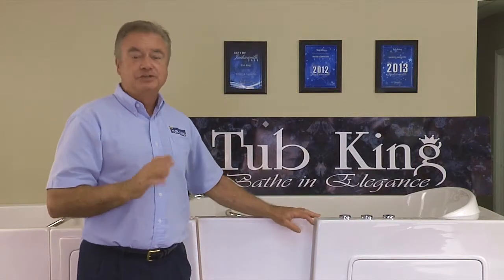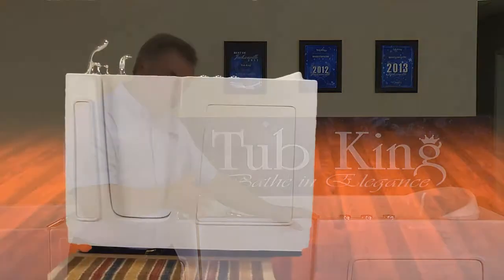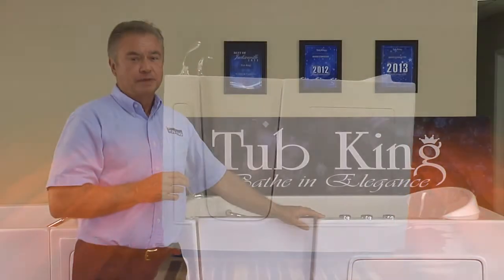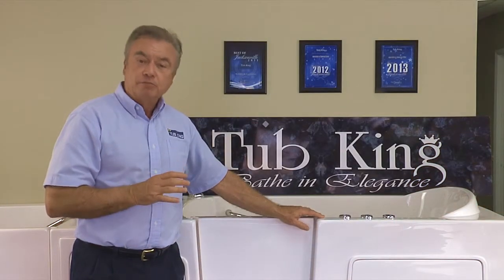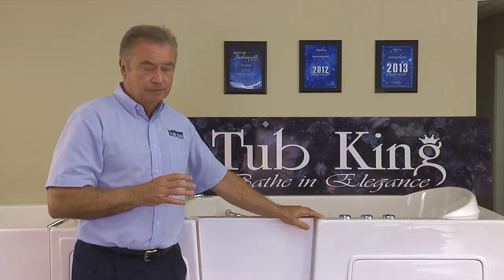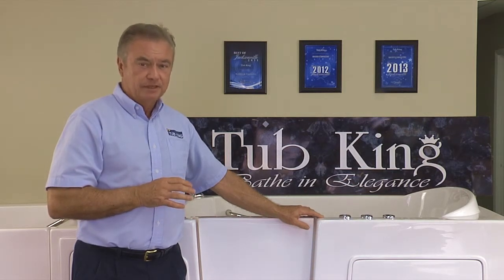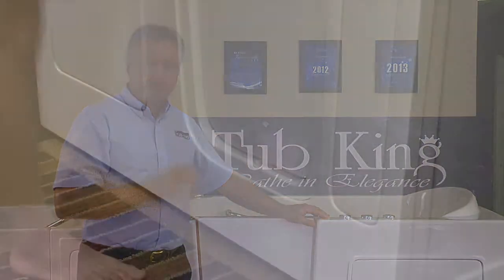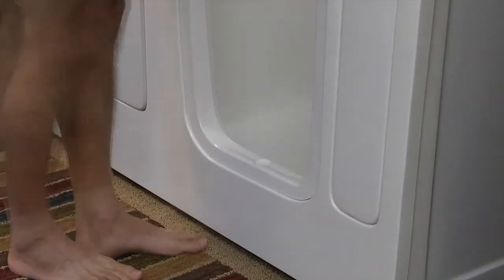Tubking walk-in tubs offer many safety features. The low threshold while stepping into the tub ensures that you can maintain your balance. The main area where most falls occur is in stepping into and out of the bathtub. The threshold for getting into a traditional bathtub is 12 inches. Tubking walk-in tubs are half that.